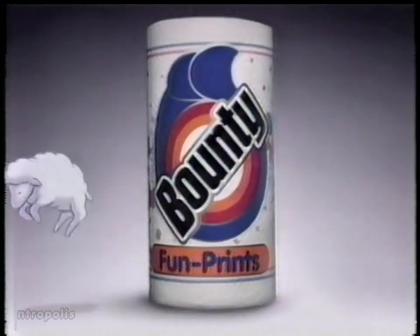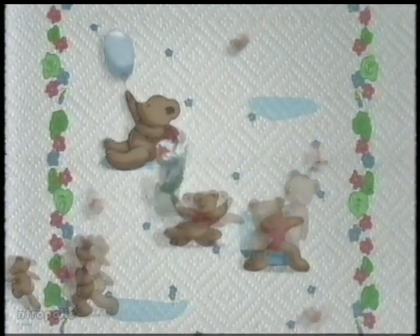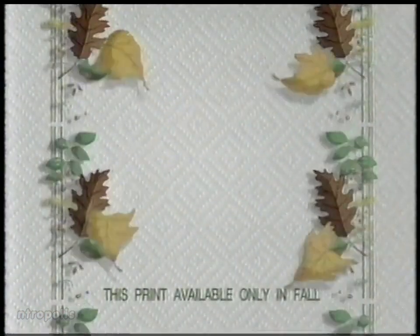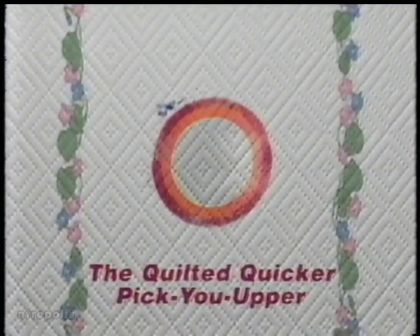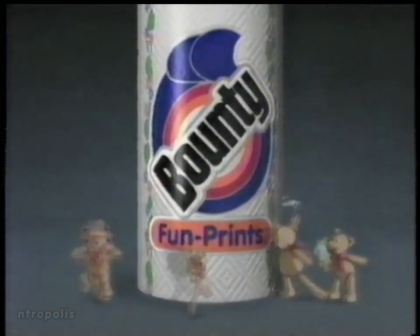Introducing the most colorful paper towels ever — all new Bounty Fun Prints. Wait till you see them, they're so much more colorful. They're the Quilted Quicker Pick-You-Upper. Look for special prints every season — they not only pick up your spills, they pick up your spirits. The Quilted Quicker Pick-You-Upper. All new Bounty Fun Prints.